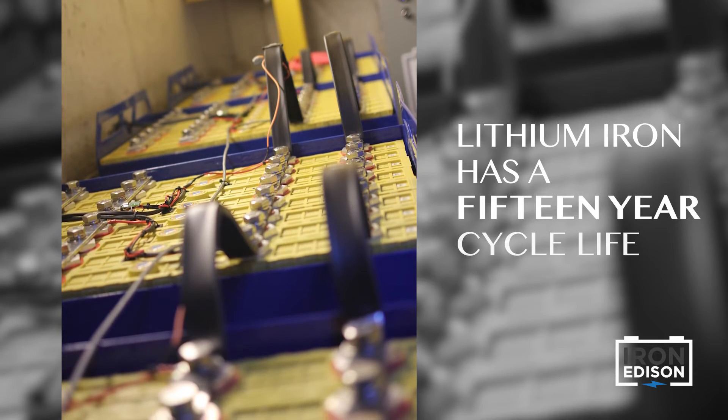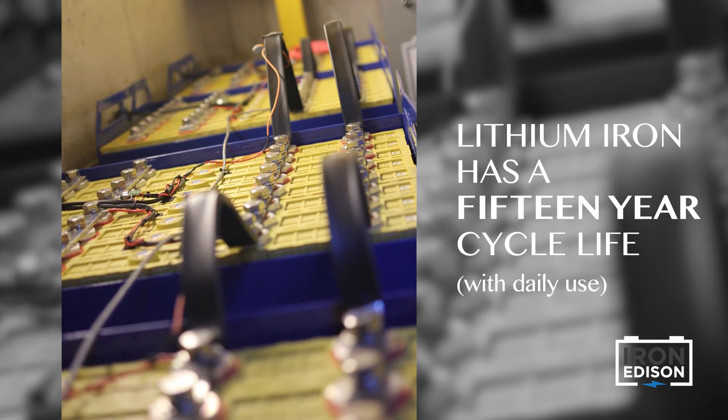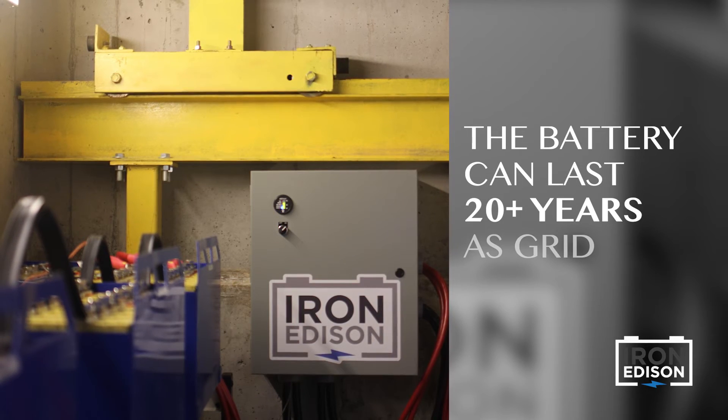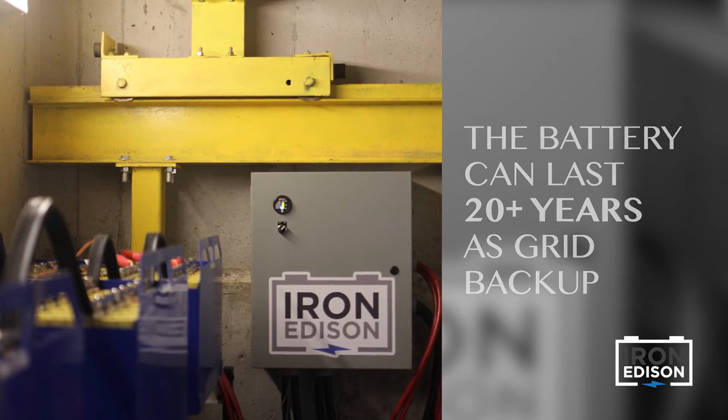This lithium-ion battery is designed to last for 15 years of daily use. In this particular application, the customer is not cycling the battery every day, so we could expect this battery to last for two to three decades or more.